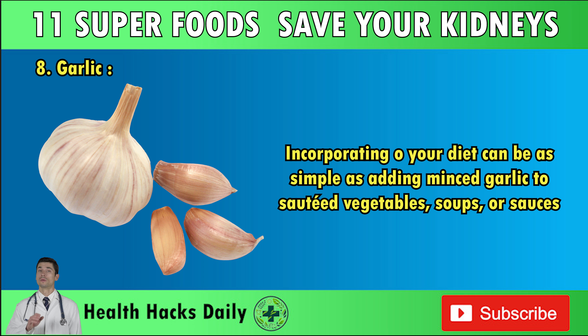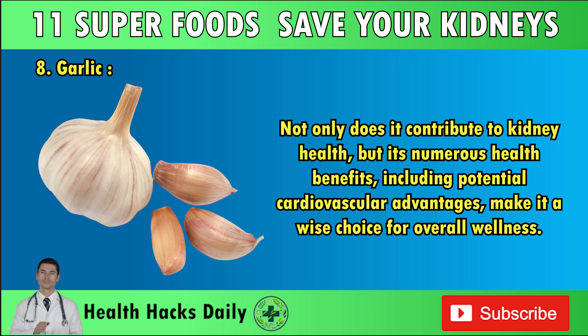Incorporating garlic into your diet can be as simple as adding minced garlic to sautéed vegetables, soups, or sauces. Not only does it contribute to kidney health, but its numerous health benefits, including potential cardiovascular advantages, make it a wise choice for overall wellness.